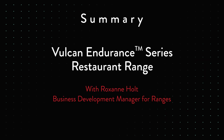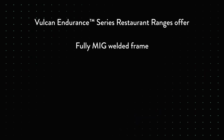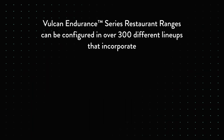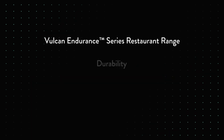Vulcan's Endurance Series gas restaurant ranges offer Vulcan's legendary toughness, precision, and dependability. They're loaded with innovative features that bring ease of use, added efficiency, and improved productivity to any operation. Within each unit you'll find a fully MIG-welded frame, stainless steel front, sides, and high shelf, fully welded crumb tray, cool-to-the-touch knobs, and shielded pilot flash tube assemblies that provide peace of mind and offer gas savings during idle times. The Endurance ranges can be configured in over 300 different lineups incorporating open top burners, griddles, or charbroilers, paired with standard or convection oven bases, or a refrigerated base that puts cold product right at the operator's fingertips.